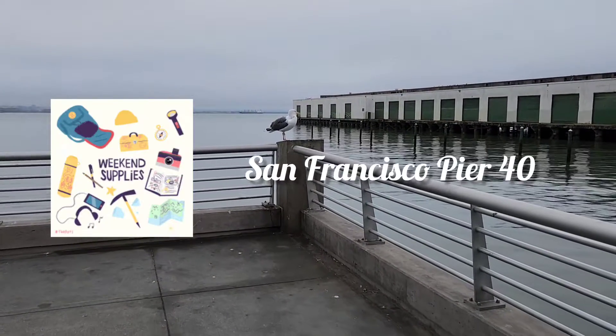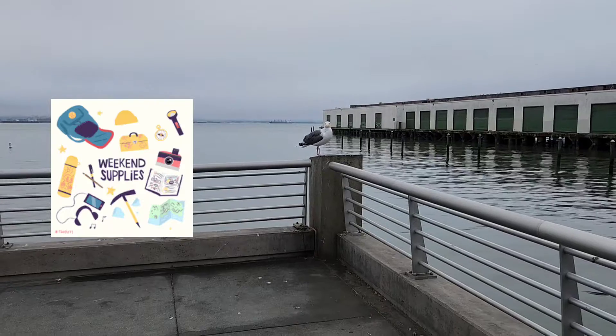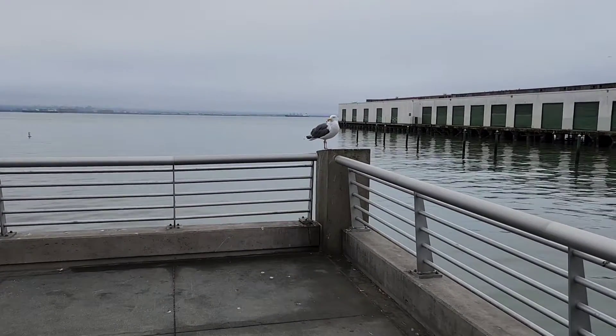Good morning everyone, happy Sunday. Today we have come to San Francisco Pier, and this is the modeling of it here.